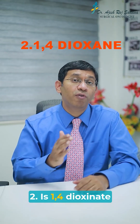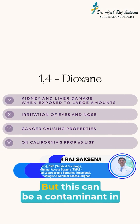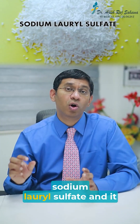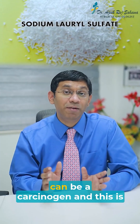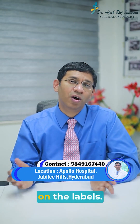Number 2 is 1,4-dioxane. Although it is not directly added, it can be a contaminant in products with ingredients like sodium laureth sulfate. It can be a carcinogen and is hard to detect even on the label.